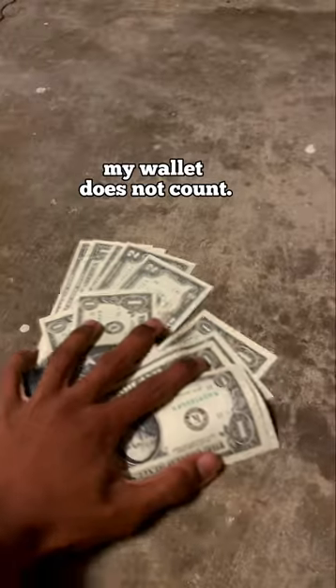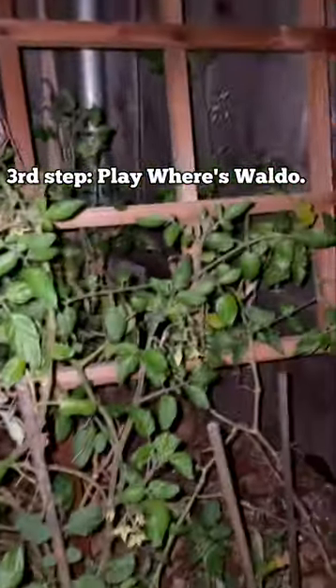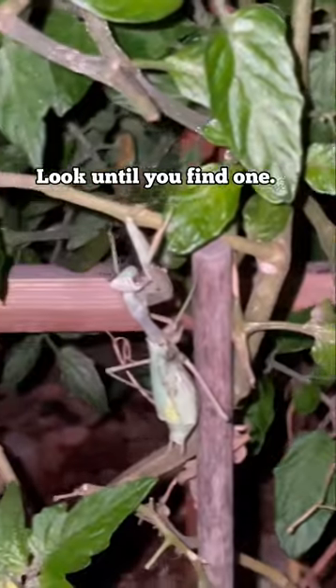And no, my wallet does not count. Third step, play where's Waldo because mantis is often camouflaged. Look until you find one.